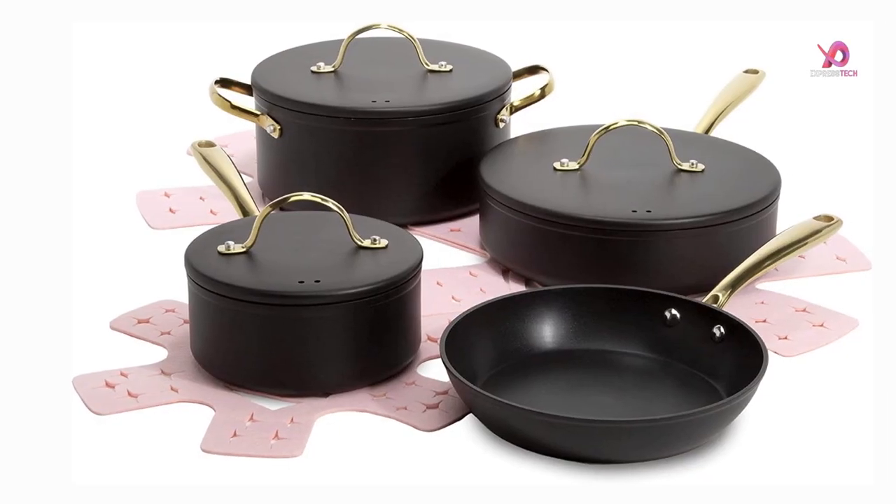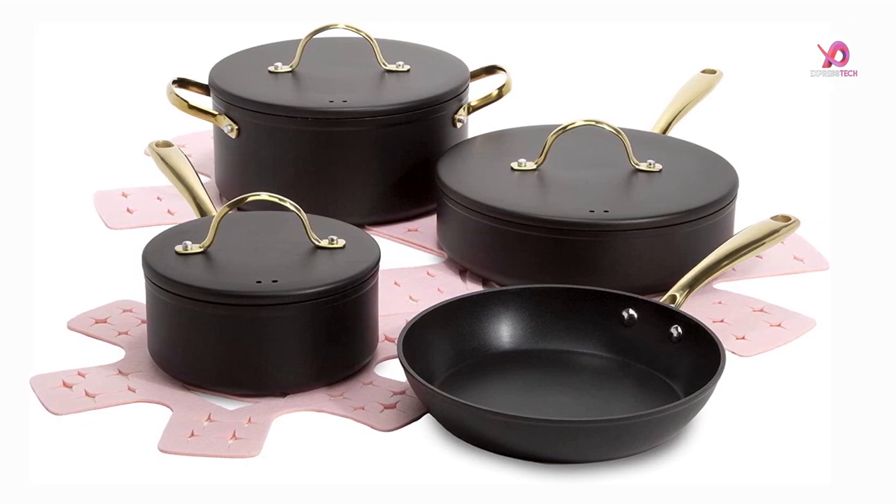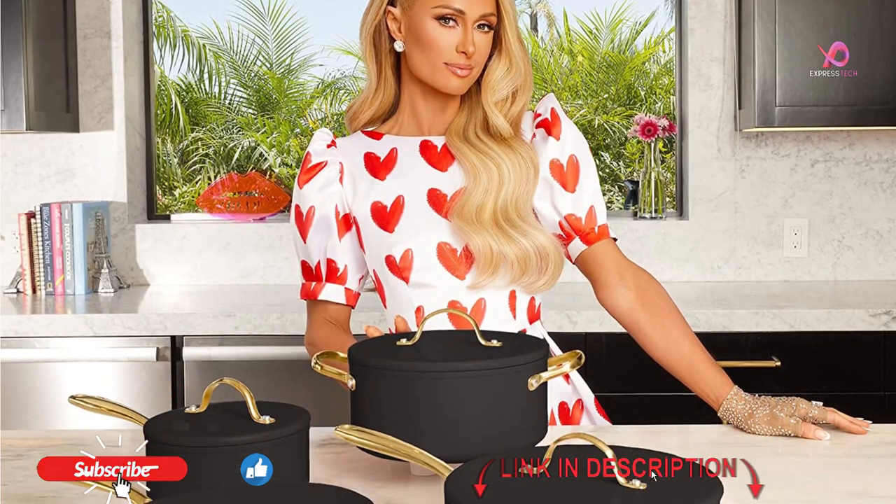Healthier non-stick cooking is what this set is all about. It is made with a multi-layer non-stick coating that is free of PFOA. It's made to last and is easy on your skin, even with the heat from a hot stove. The premium construction also provides even heat distribution for cooking results that are so beyond the competition.